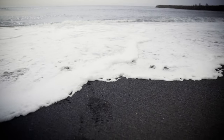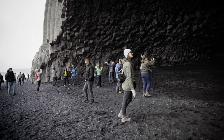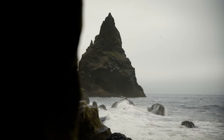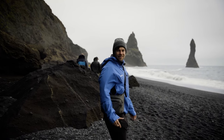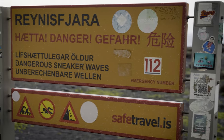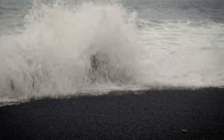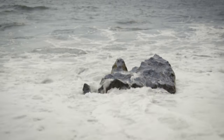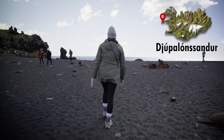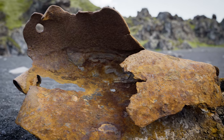The second famous beach is Reynisfjara, located near the town of Vík, with black volcanic sand, towering basalt columns and unique rock formations. The dramatic landscape will give you shivers. You just have to make sure you never stand too close to the ocean, since the waves have surprised many tourists in the past. Also on the list is the Djúpalónssandur beach in the west, with parts of a shipwreck resting on the black sand.